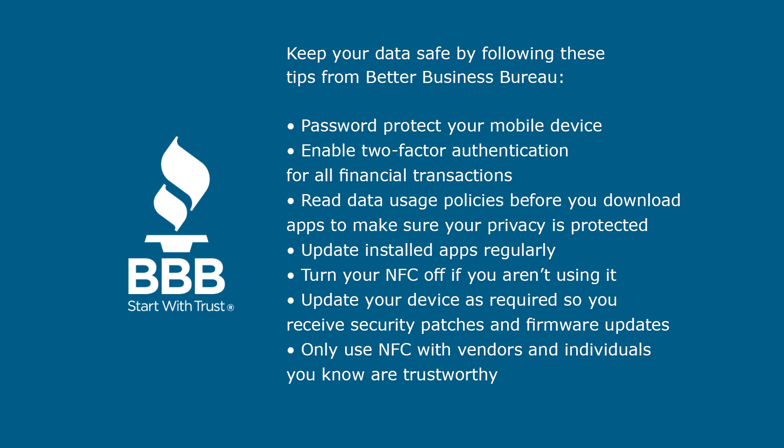Turn your NFC off if you aren't using it, update your device as required to receive security patches and firmware updates, and only use NFC with vendors and individuals you know are trustworthy.